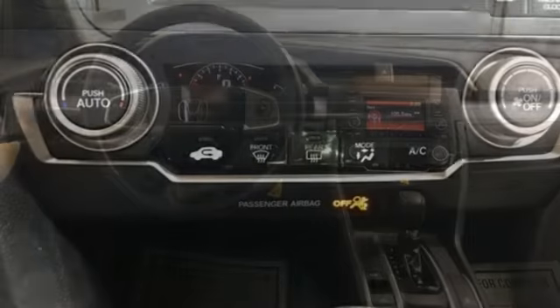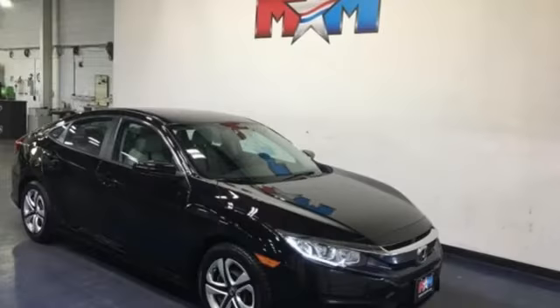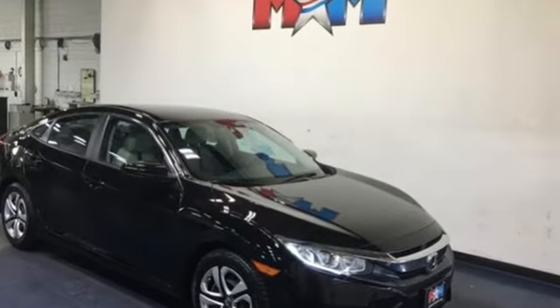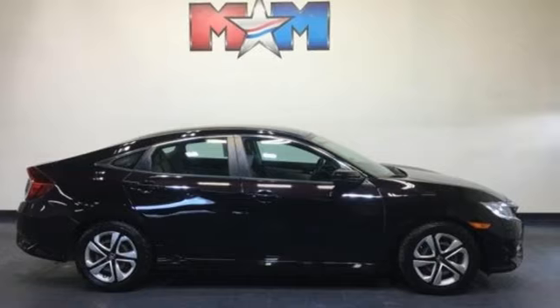Car and Driver finds its design is sleek and fastback-like, with a large severely raked greenhouse that no longer includes frumpy front quarter windows. Honda has a world-renowned reputation for reliability. Experience it for yourself today.